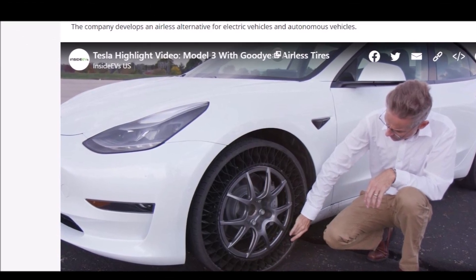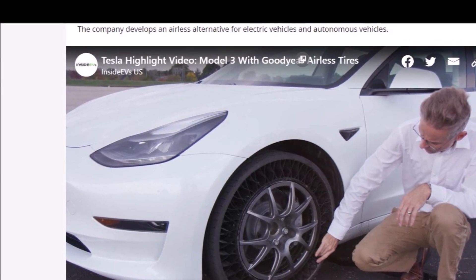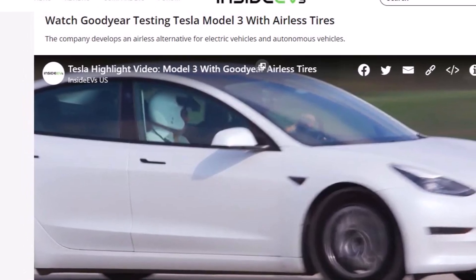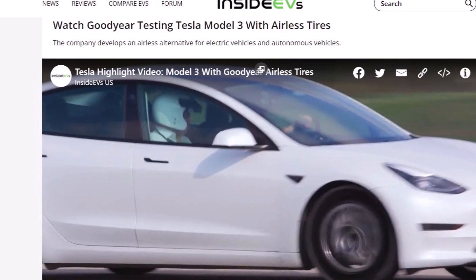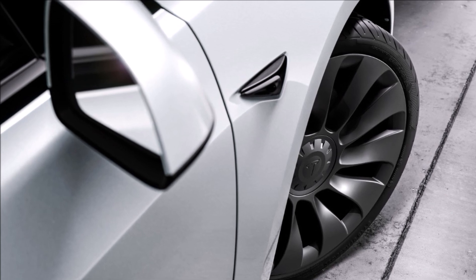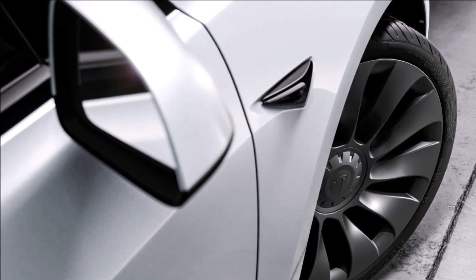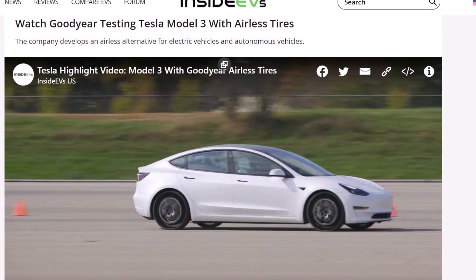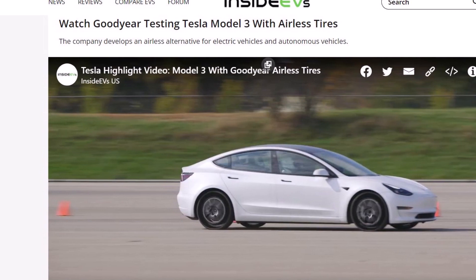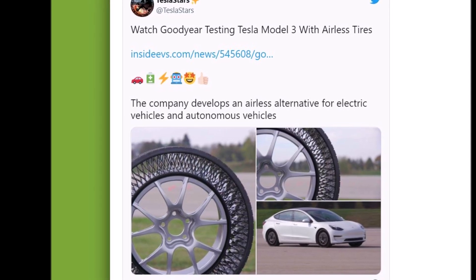As part of its commitment to enable mobility now and in the future, Goodyear has extended testing of its non-pneumatic airless tires to high-performance electric vehicles. After successfully executing durability testing of non-pneumatic tires at speeds up to 100 miles per hour, Goodyear recently tested the alternative tire architecture at the company's Akron proving grounds.